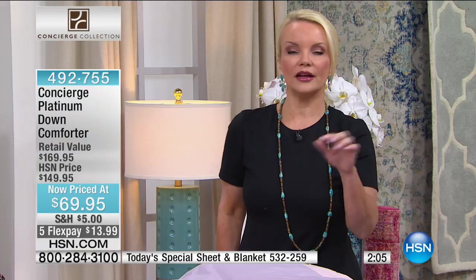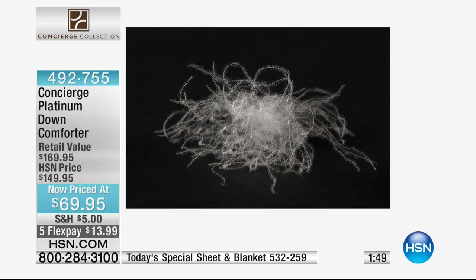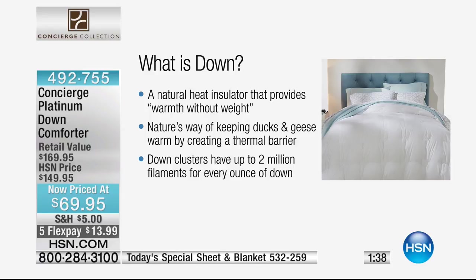We're going to show you that down one more time, because this is selected from the white duck — white duck down that is the finest. That's what your ski clothes are made of that are hundreds of dollars. That's what you find in the very finest down comforters in the entire world. It's a natural heat insulator that gives you warmth without the weight, so you don't feel like you've got a big pile of something on you. It's just keeping you warm.